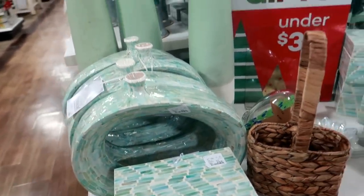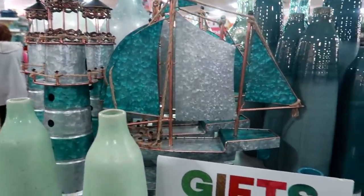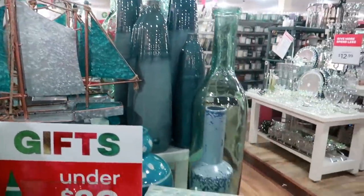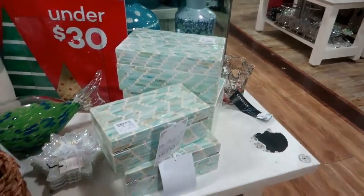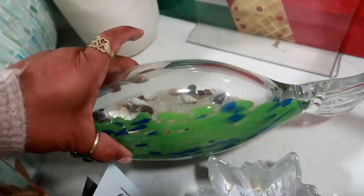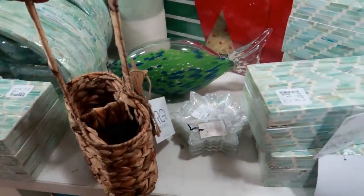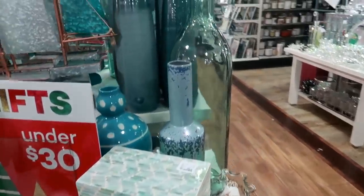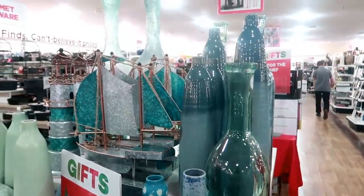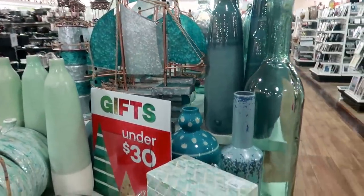You have a lighthouse and a boat. Really pretty. This one actually has sand in it with seashells — it's a fish. Lots of blues and greens.